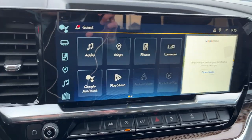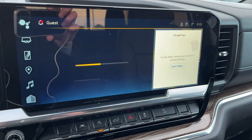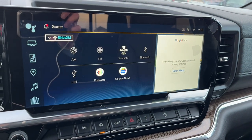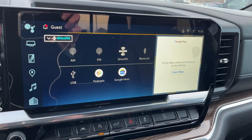Moving to the middle we have our infotainment system — it's our Google infotainment. Going into audio, we can see we have SiriusXM, AM, FM, Bluetooth, USB, Google Podcasts, and Google News.